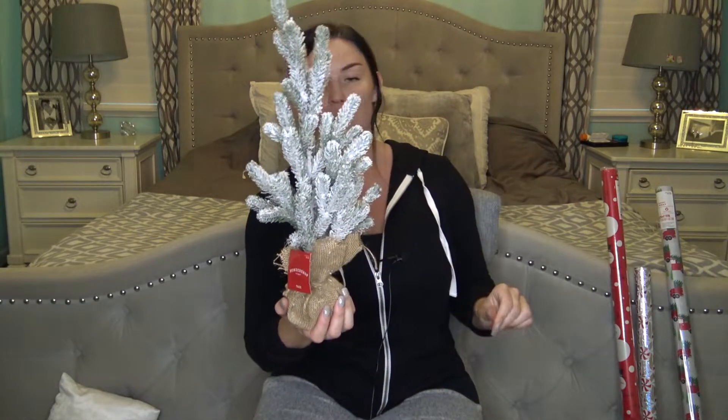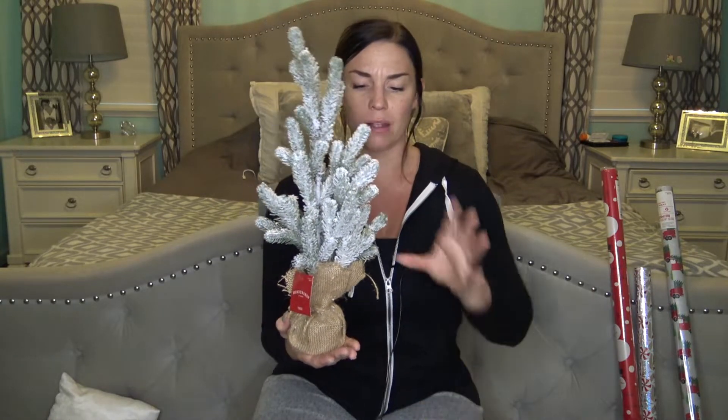One last thing from Target - I found these little flock trees for five dollars. I've seen these other places for like $15 to $20. They are super cute and don't look cheap at all. I love the flocked look, just a little touch of snow. I got two of these - they'll probably go above my cabinets.